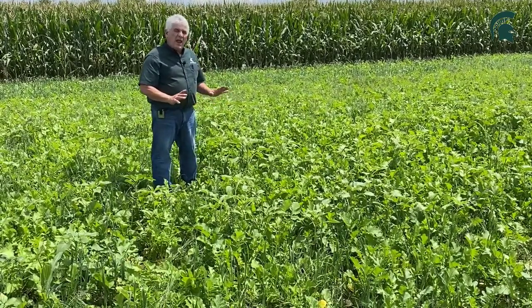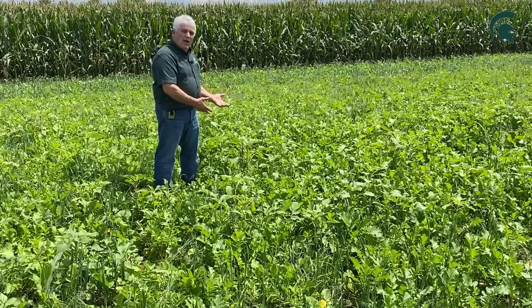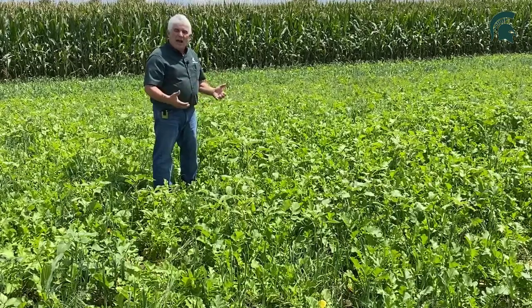So that's just another way, another reason to use cover crops in your system. It can help suppress weeds, along with adding to the biological communities and the soil health and soil diversity that we're looking for in highly productive soils.